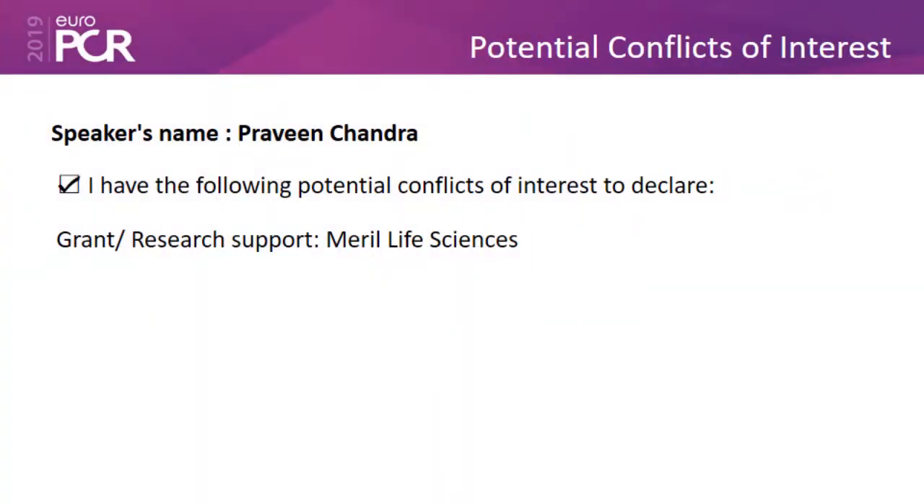Hello, it's a pleasure to share with you the latest information about the Meres stents, which are the bioabsorbable stents. I am Dr. Praveen Chandra from India, from New Delhi, and it's a pleasure to share this information which was recently presented at the PCR.